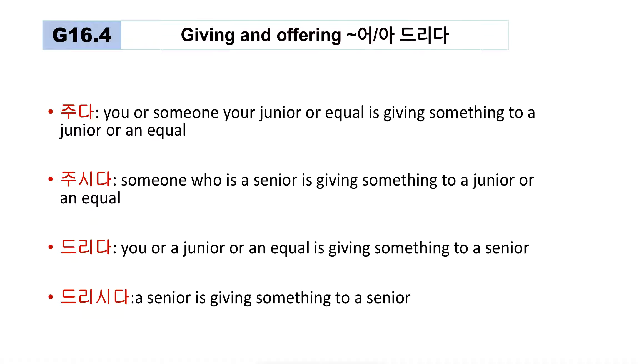주시다 — we also reviewed. It's used when a senior person is giving something. For example: '부모님이 저한테 꽃을 주셨어요' — my parents gave me a flower; '선생님이 저한테 사전을 주셨어요' — the teacher gave me a dictionary. In those cases, you use 주시다.